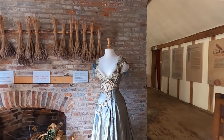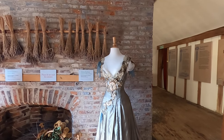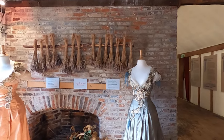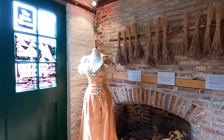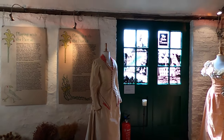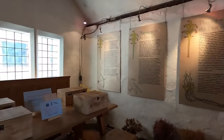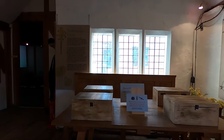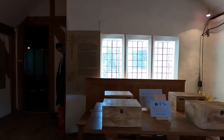Barley Hall is managed by the York Archaeological Trust and is located in the center of York, near other notable attractions such as York Minster and the Jorvik Viking Center. It provides a fascinating experience for those interested in medieval history and offers a unique opportunity to step back in time and explore a well-preserved medieval townhouse.